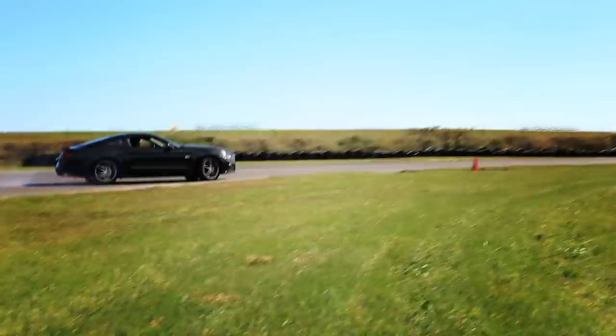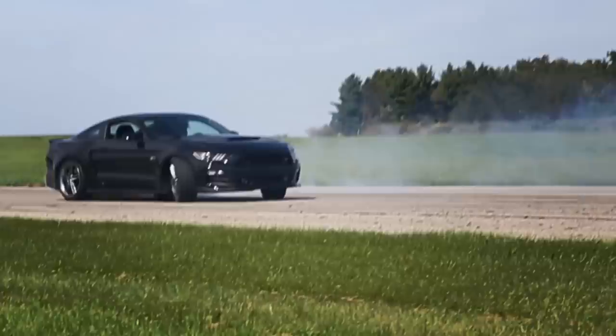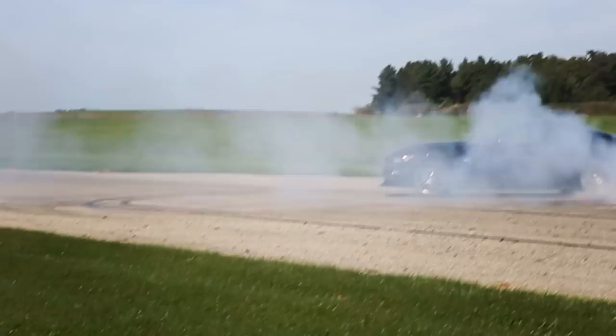My name is Justin Follick. We're here in South Haven, Michigan at Gingerman Raceway, testing out the new 2015 Rausch Performance Mustang. I'm out here to test the vehicle dynamics and the engineering that went into this new platform, and make sure that it's safe for all you drivers out there.